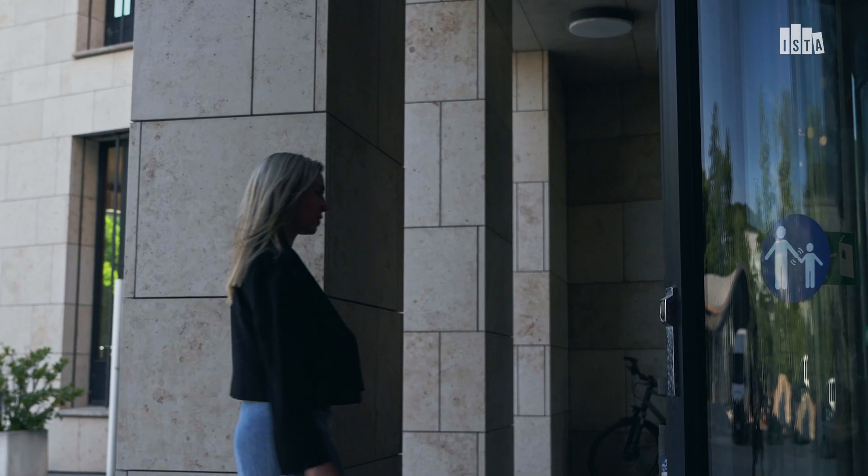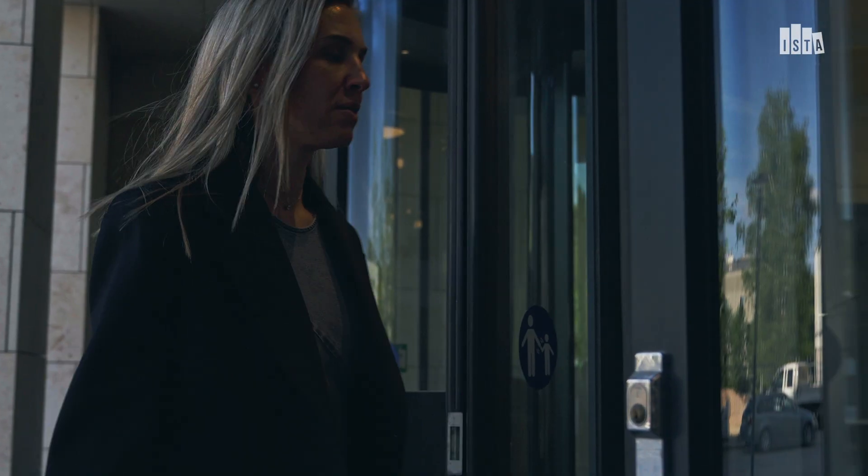Hi everyone. I'm Kimberly Modich. I'm an assistant professor here at the Institute of Science and Technology Austria. I'm an experimental condensed matter physicist and I have a team of about 10 people where we're setting up experiments to try to better understand new, exciting, and complex materials that we hope someday will drive future technologies.